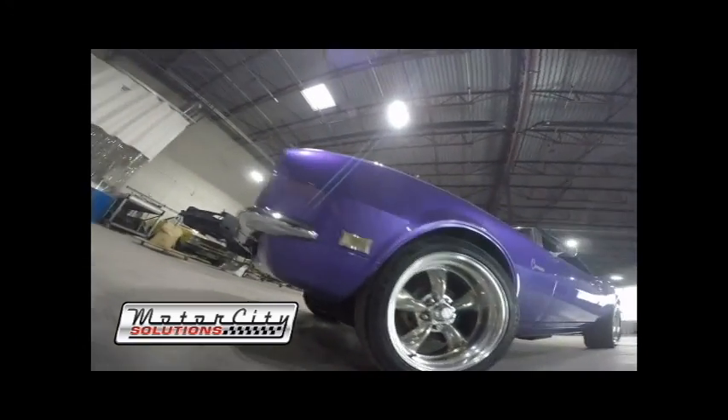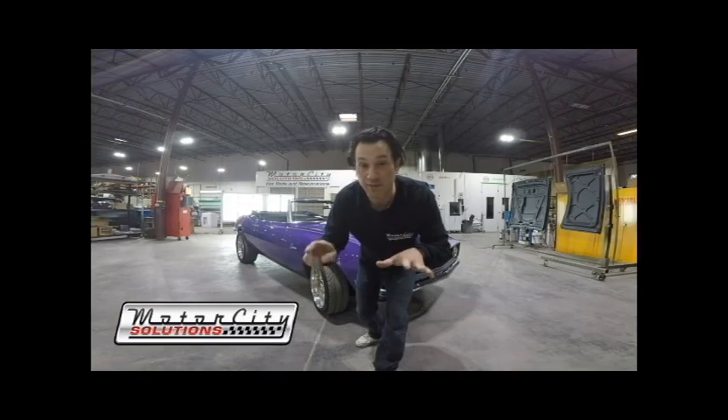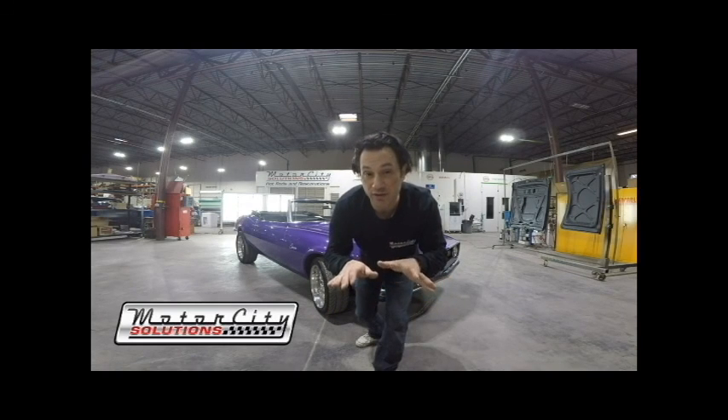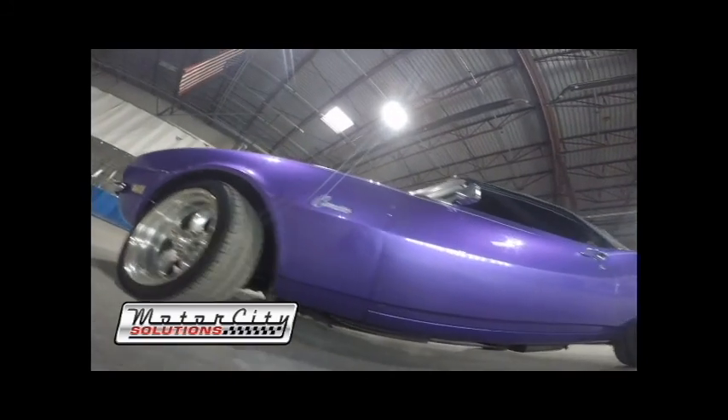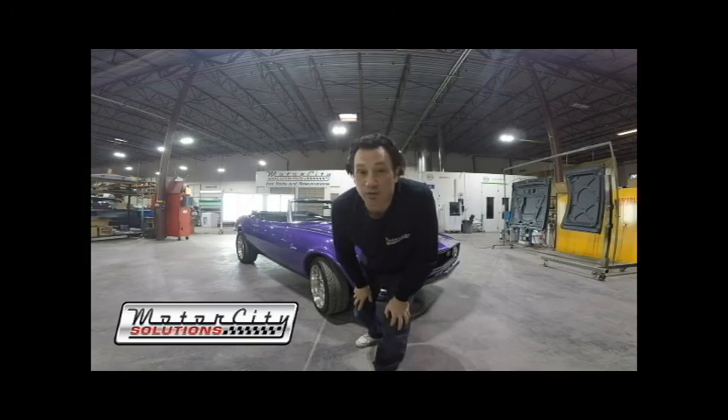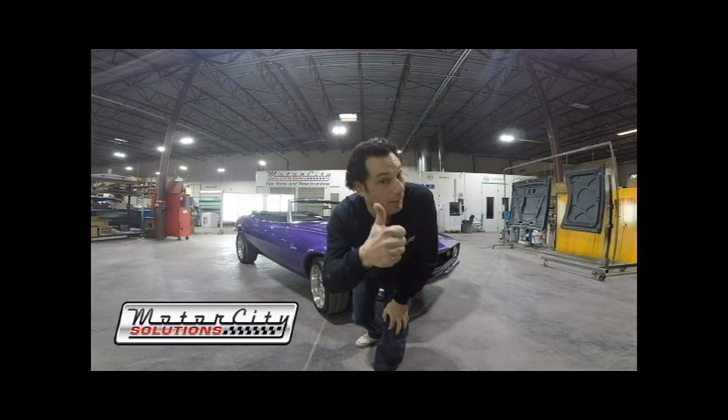If anybody is out there watching on YouTube, please don't be afraid to subscribe to our channel and give us a big thumbs up just like the Immortal Fonz would do. Please check back here — I'll give you more videos as we'll be doing more projects right here at Motor City Solutions, Taylor, Michigan. My name has been Giuseppe. It's been great, thank you, and peace. I'm out.